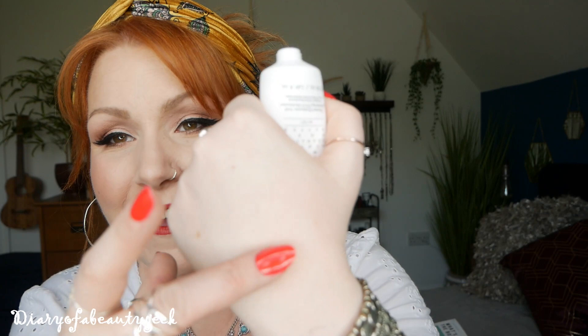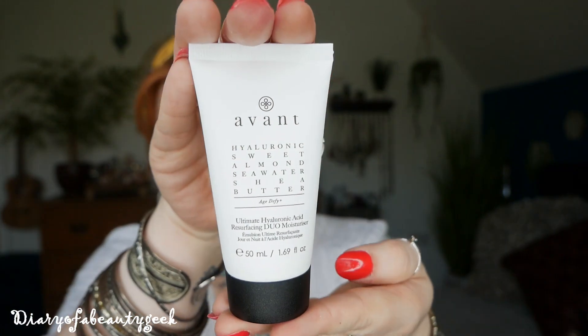It feels lovely and it smells really really nice and fresh, so I'm really chuffed to get this. It's worth £100! It says: 'Get a bright and rich complexion with this rich anti-aging Avant moisturizer, formulated with hyaluronic acid, shea butter, and sweet almond oils to tighten and firm for a more youthful complexion.' That's the first item in the box.